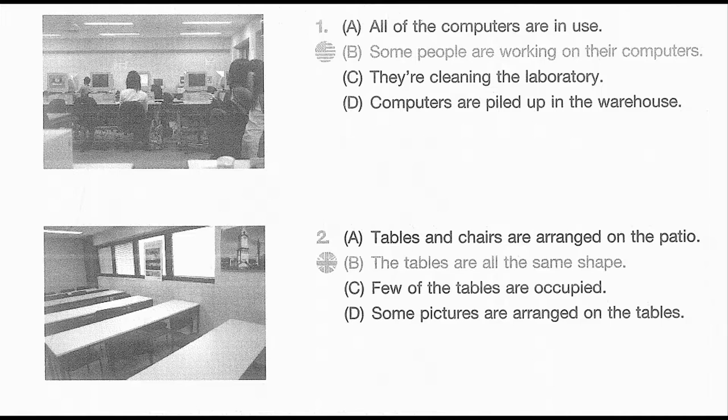Number 2. Look at the picture marked number 2 in your test book. A. Tables and chairs are arranged on the patio. B. The tables are all the same shape. C. Few of the tables are occupied. D. Some pictures are arranged on the tables.